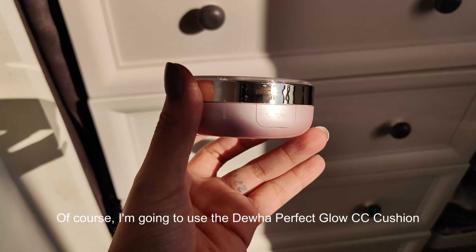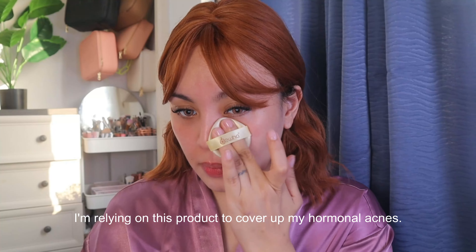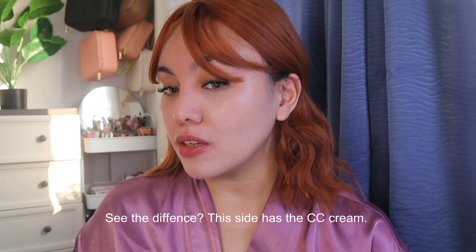Of course, I'm going to use the Dua Perfect Glow CC Cushion. This is what I would like to see — this is my hormonal acne. Do you guys see the difference? This is my CC cream.